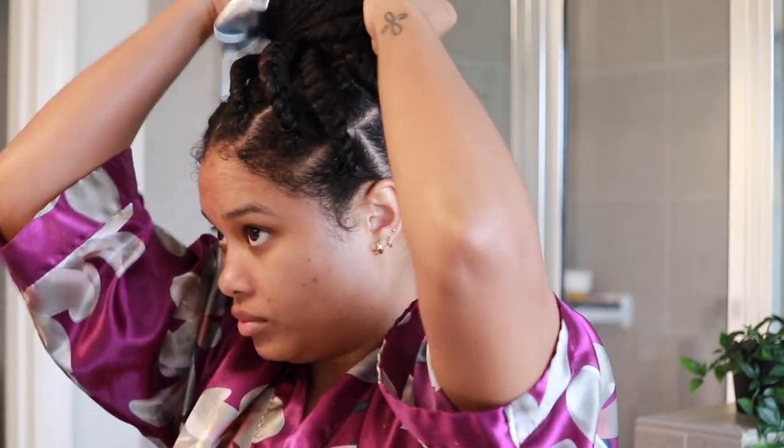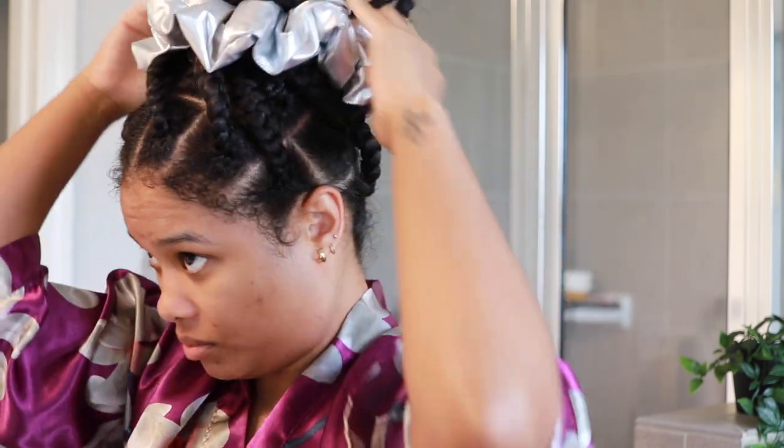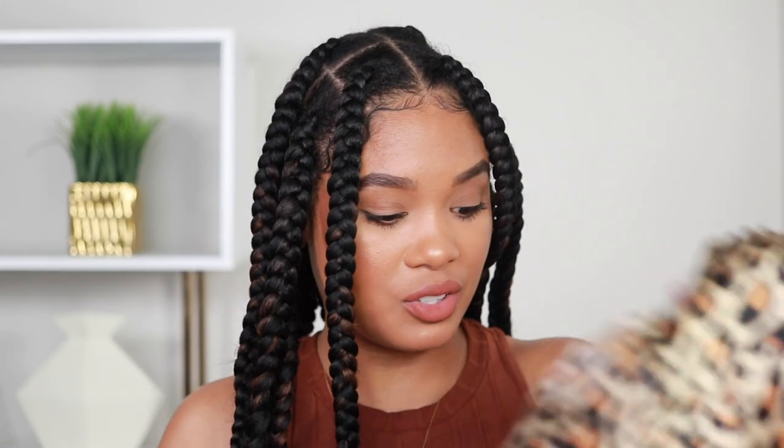I also use the scrunchie to pin up my hair when I'm going in the shower. I've also been using a satin cap — I can't remember where I got this one, probably from a beauty supply store ages ago — but I'll link something similar in the description box below. Both of these have been majorly, majorly helpful.